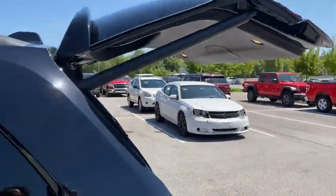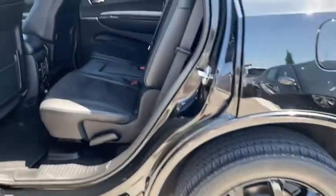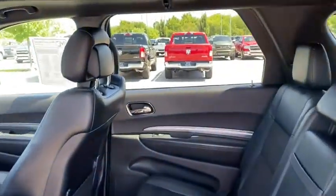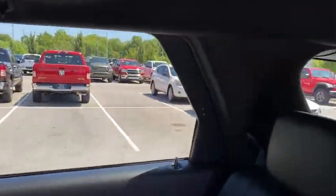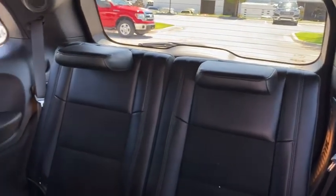Power liftgate, remote engine start, traction control, power sunroof, dual airbags, alloy wheels, power steering, four-wheel disc brakes, universal garage door opener, center armrest, power windows, electronic stability control.